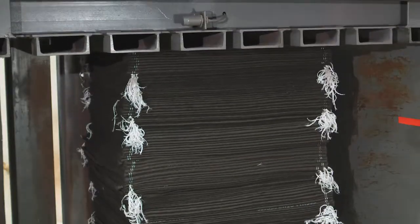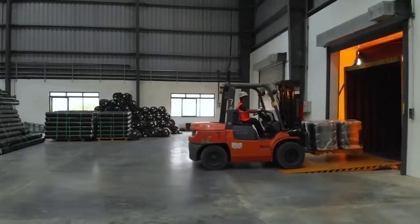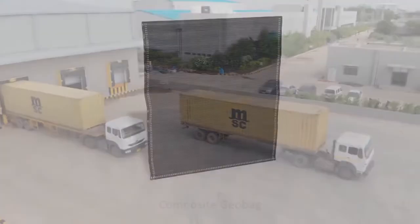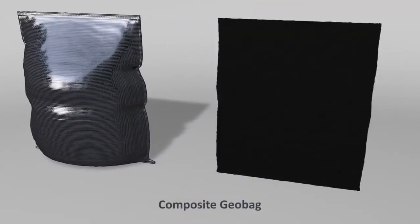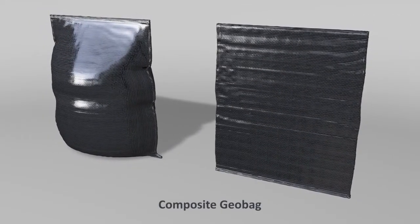The bags are then compacted, wrapped, packed, labeled, and later dispatched. We also manufacture composite geobags, which have an inner layer of non-woven fabric and an outer layer of woven geotextile.